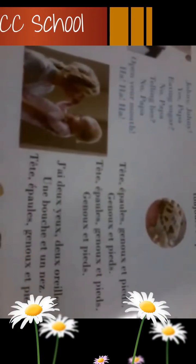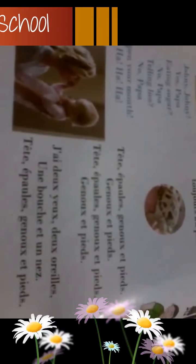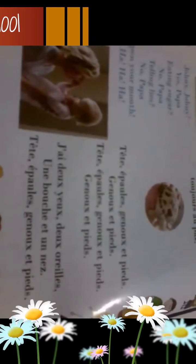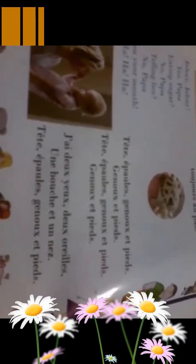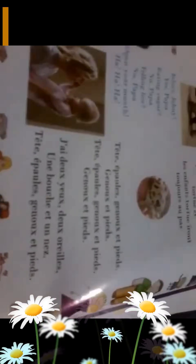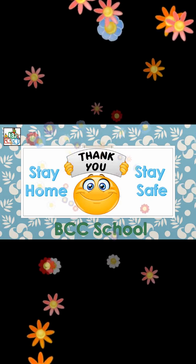You want to sing? Ok, let's sing together. Tête, épaule et genou-pieds, genou-pieds. Tête, épaule et genou-pieds, genou-pieds. J'ai deux yeux, deux oreilles, une bouche et un nez. Tête, épaule et genou-pieds, genou-pieds.